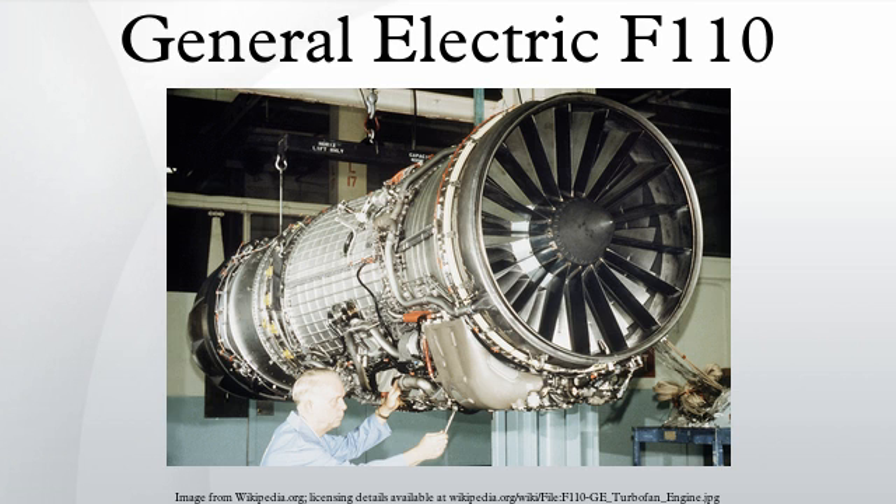Specifications — Data from GE Aviation F-110-100/400. General characteristics: type — afterburning turbofan; length — 182.3 to 232.3 inches; diameter — 46.5 inches; dry weight — 3,920 to 4,400 pounds.